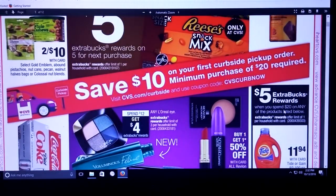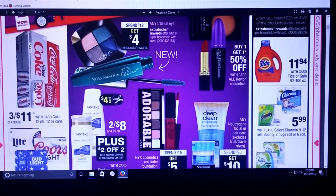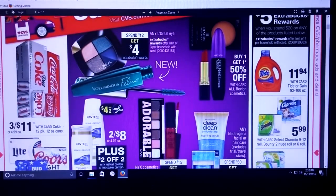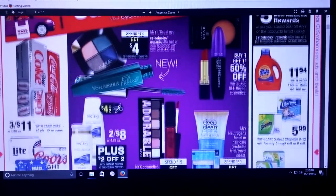We've got spend $20 and get $5 extra care bucks on the Tide, the Charmin, Bounty, and Puffs. There were some coupons, if you still have any that were on coupons.com. And I think there were some in the insert, but check your database.